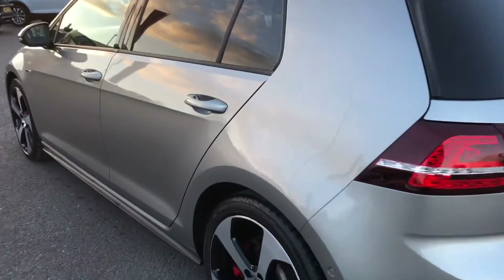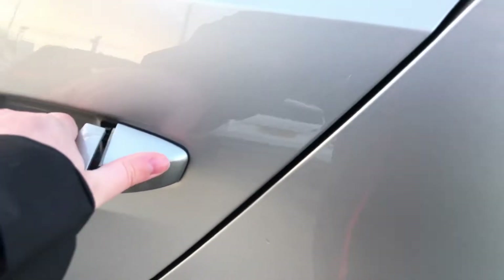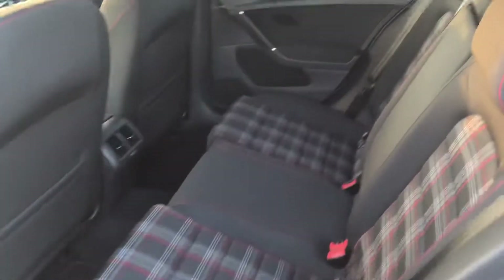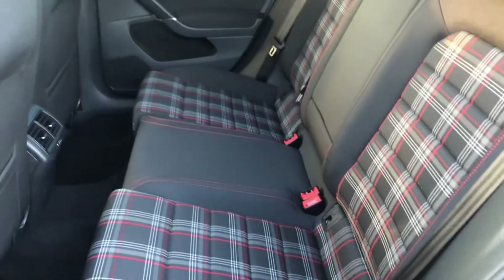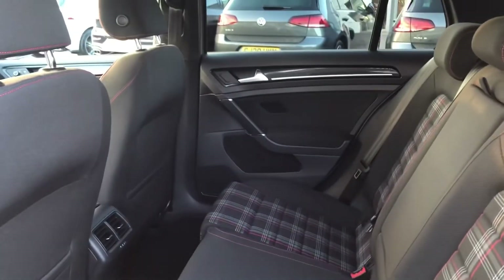I'll open up the rear and show you the space in there. You've got the classic red Jakara cloth in a really lovely condition. There's plenty of space so it would be a perfect smaller family car.